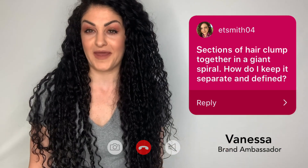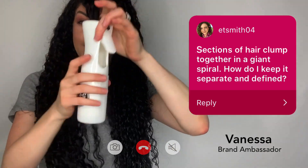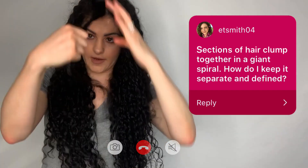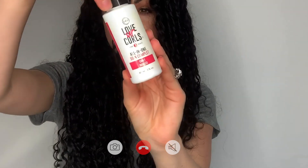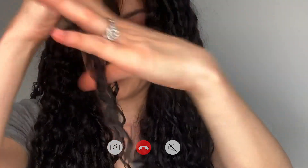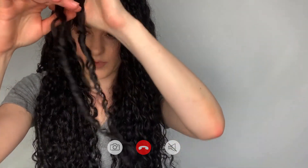Sections of my curls clump together. How can I keep them separate and defined? When my curls clump together, I like to take a little bit of water from my Luff spray bottle, wet my hands just a little bit, and smooth over the area I'm separating. You can also use a tiny little bit of your all-in-one — rub your hands together and smooth over the area. Then gently find where they meet and pull them apart. Pulling them apart gives a little bit more volume, but you can also leave them clumped.